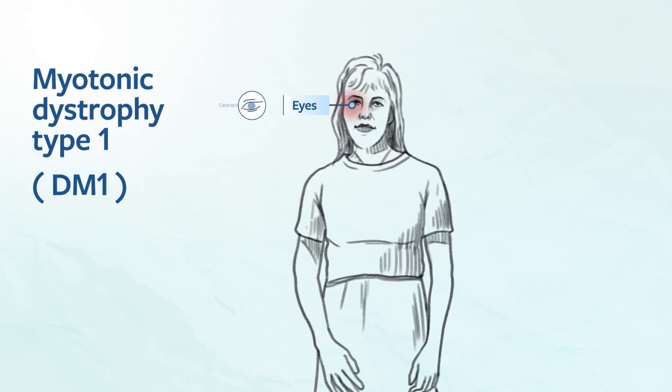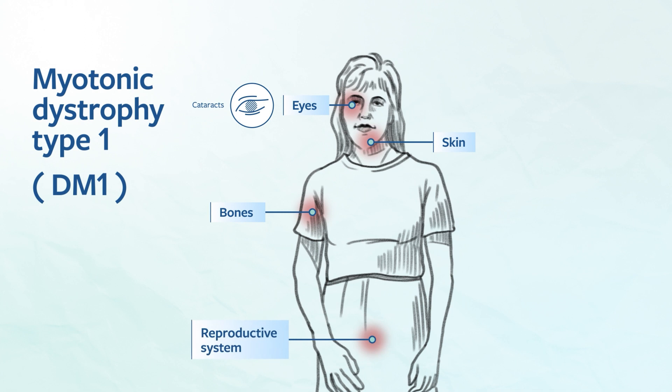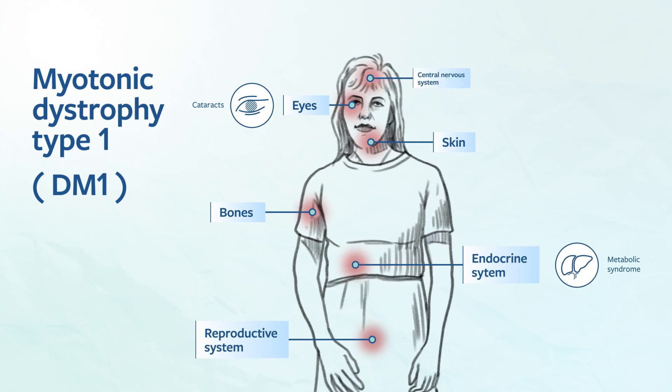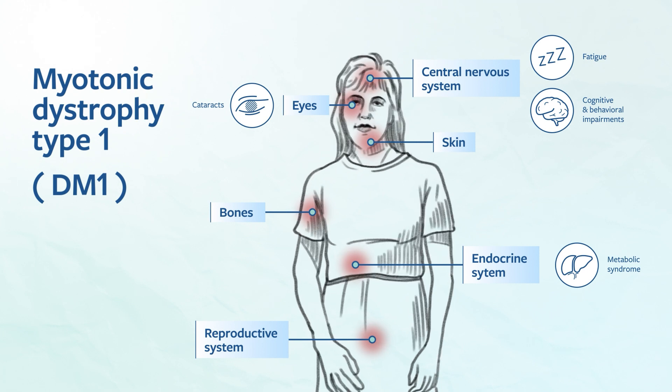DM1 may also affect the eyes, bones, skin, reproductive system, endocrine system, and the central nervous system. People living with this disease have their own constellation of symptoms that change over time.